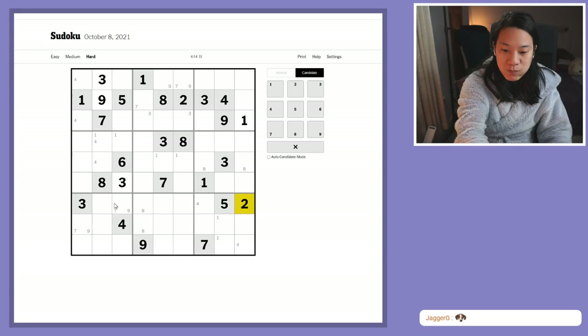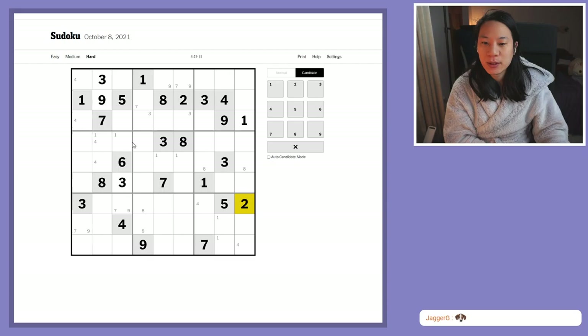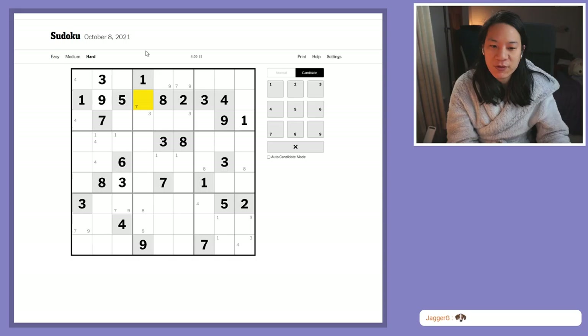We've done a first pass and we haven't really gained much traction, so I think it's worth doing a second scan. Let's see — ones, twos, nothing. Anything threes? Oh, I have a pair of threes here that I missed. Fours are still not really changing.